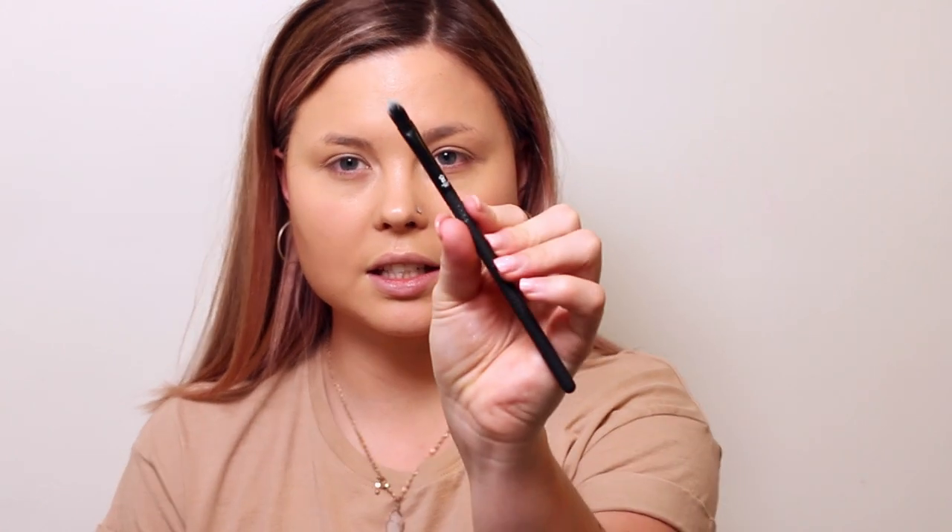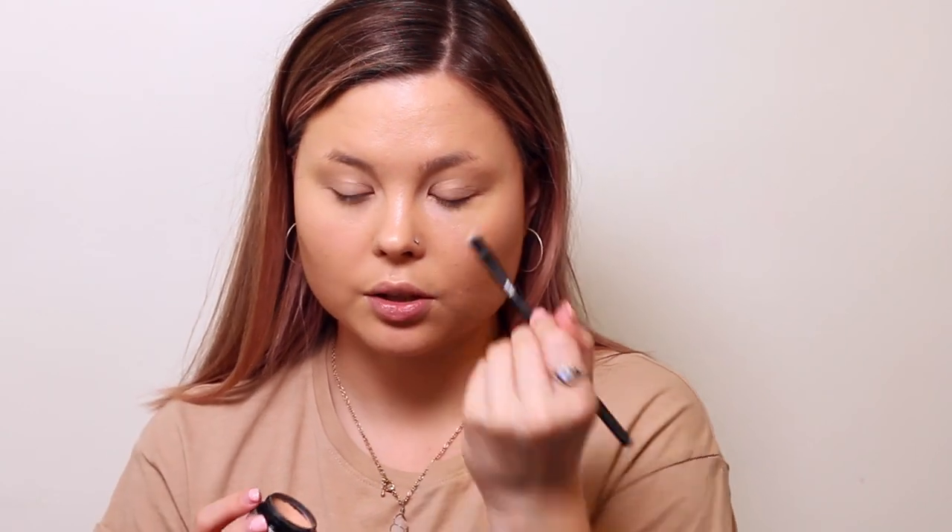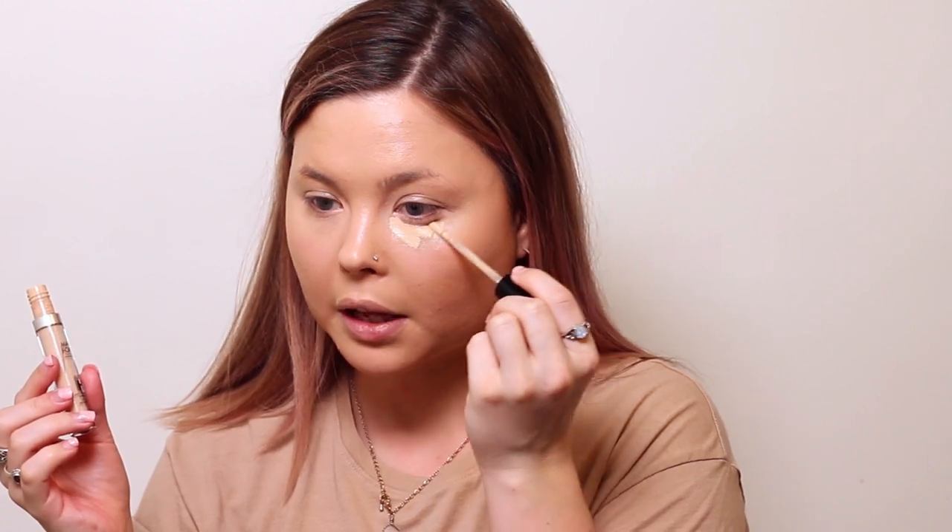Next, I'm going to take the Conceal Brush, dip it into my color corrector, and apply that to the under eye area. I'll make sure I get right underneath the eyes and then get the inner corner and the outer corner. I'll take my finger to blend that in. And then we're going to brighten the under eyes with some concealer — starting with my Makeup Forever Concealer, applied right to the under eye area, brought out into the cheekbone just a little bit, and then a little bit around the nose and smile lines. I'm just going to take my sponge and pull all of this out.